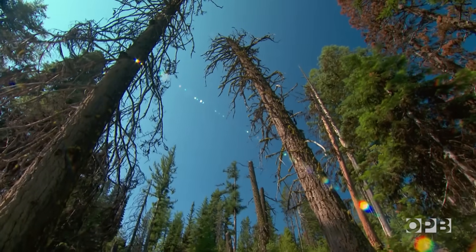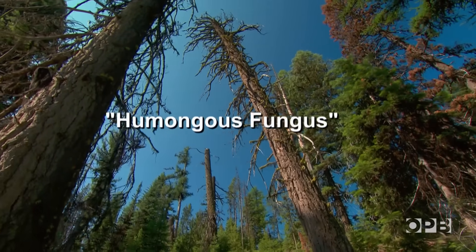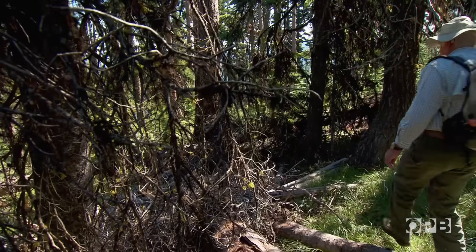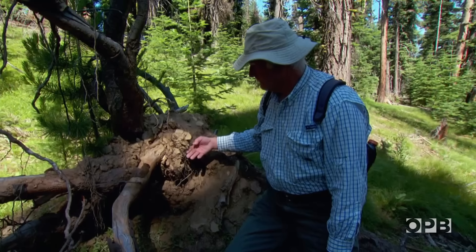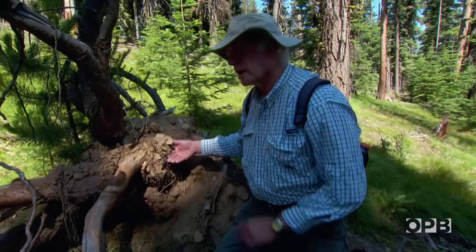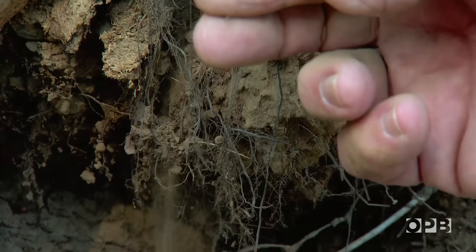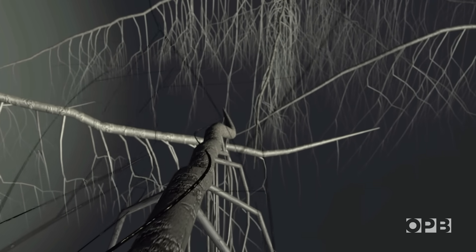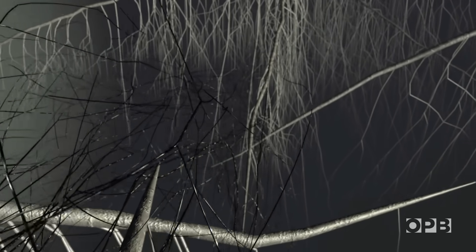Its scientific name is armillaria. It may be easier to remember its popular names, and there are several: honey mushroom, humongous fungus, shoestring fungus. Retired pathologist Craig Schmidt says that last nickname describes yet another form this fungus takes when it sets out to spread. "They look just like fine roots. These actually grow through the soil and help spread the fungus from one tree to another." With its underground tentacles spreading in all directions, a forest of interconnected roots feeds the trees but also provides an unwitting pathway for a parasite on the prowl.